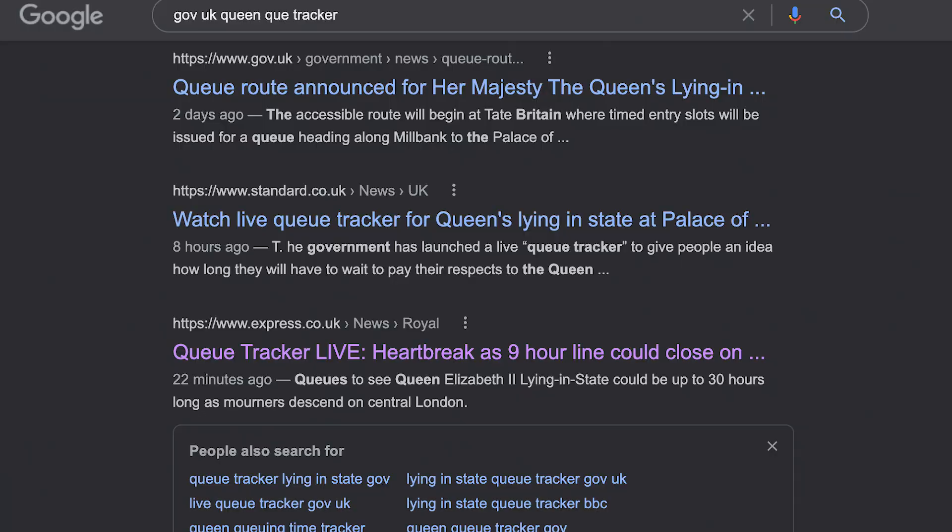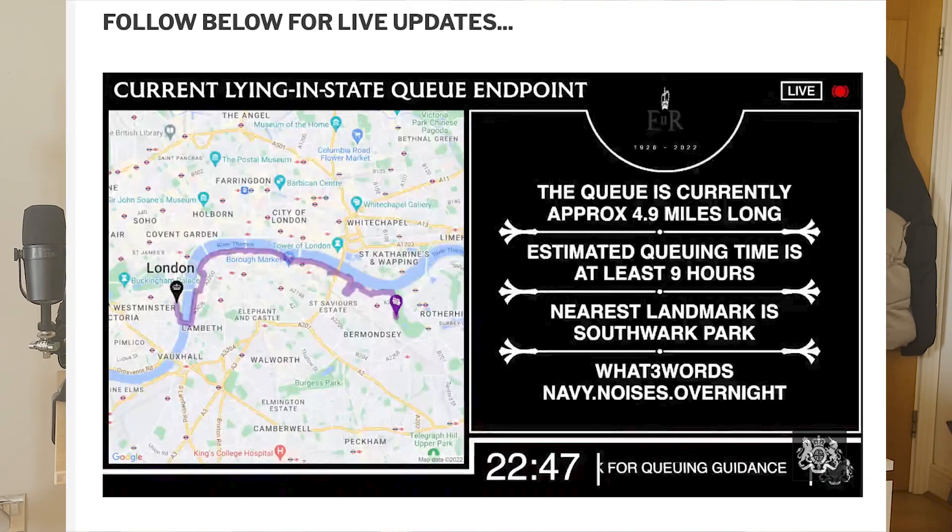So how do you find where the back of the queue is at the time you're going? There's a live stream on the government YouTube channel, but what you can do is go on to the internet and search for 'Gov.uk Queen Tracker'. The website by the Express newspaper is the one I like to use because it gives you all of the updates and it also has a live video update from the government website, which basically tells you where the queue currently is, the estimated queuing time, and where you need to go to join the back of the queue and get your wristband. It also tells you where the nearest landmark is.